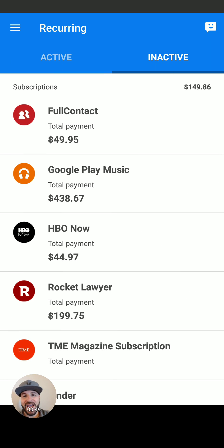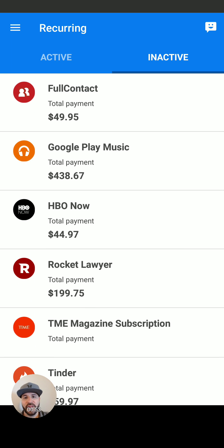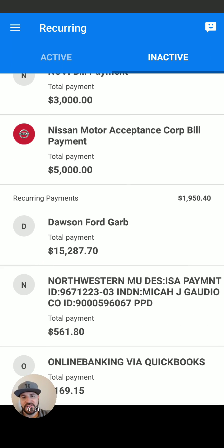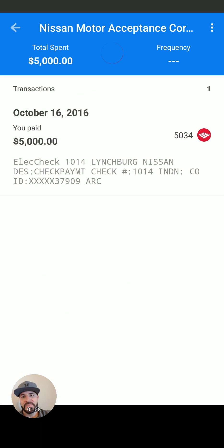It also has your inactive subscriptions right here that you used to have. You see Google Play Music, $438. I was one of the original Google Play Music subscribers — that's crazy — and I'm still am, so I don't know why it's in the past. But you can also go through here and cancel anything at any time and look at what account it came from.